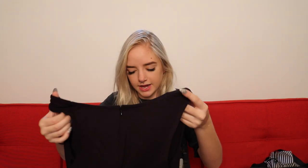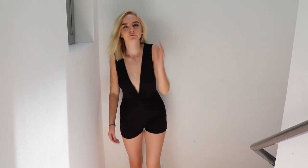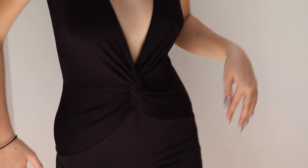I got this romper which I might return — I haven't decided. I like it, but it's a little bit tight and very form-fitting. It's a cotton romper with a deep neckline, a knot in the front, and then it's shorts.